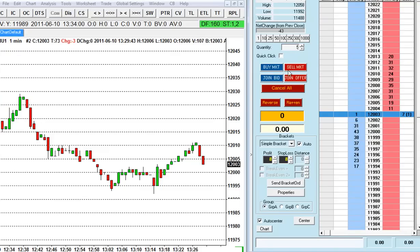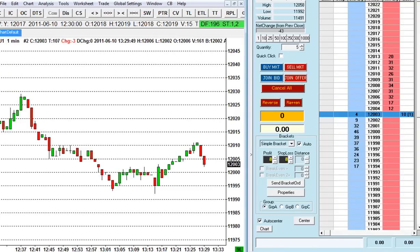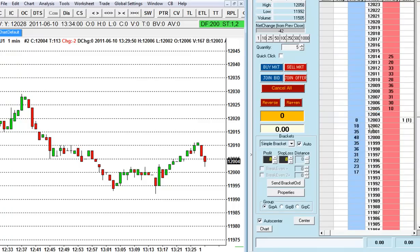So we're going to be trading five contracts. On my left you can see the trading charts and on the right is the dome, or trading ladder as it's called, and all the prices as you can see.